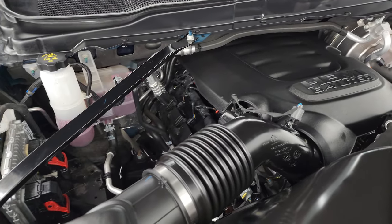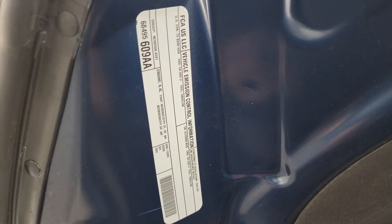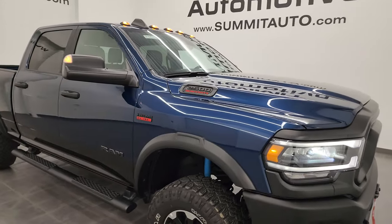Engine bay is very clean, runs very smooth. Once again, this truck has been fully safetied and inspected by our service shop — fresh oil and filter change, all fluids checked and topped off. There is the emissions sticker and this truck is 100% ready to go.